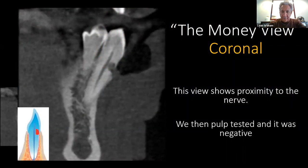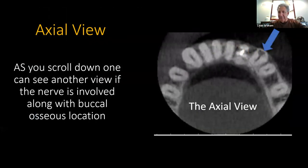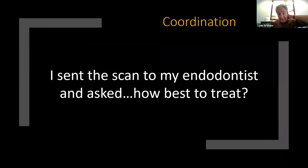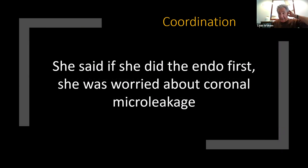This is the money view — the coronal view. It shows the proximity to the nerve. We pulp-tested the tooth and it was non-vital. It's also the money view because you can see the bone is much more cervical, so when I lay a flap, there's no bone to remove — this will just be a resorbed lesion. On the axial view, you can see the resorption lesion has invaded the pulp. I classify this case as type 2 external resorption. I discussed the case with my endodontist to develop a smooth workflow.